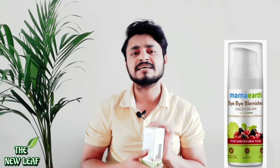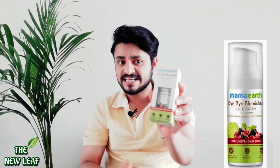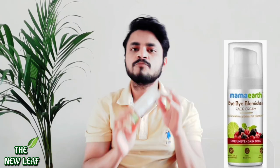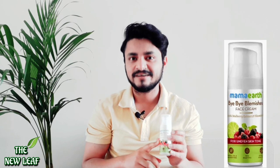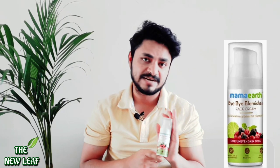Let's talk about good points. The packaging is very good — as you can see, it comes in a cardboard box with very beautiful packaging. It is very travel friendly and it will not leak. It will moisturize your face. There are very good ingredients like mulberry extracts and Vitamin C. It is good to moisturize your face — travel friendly, everything is good.